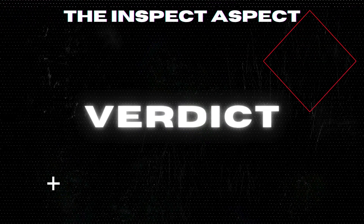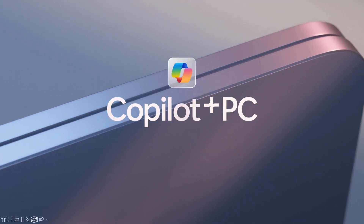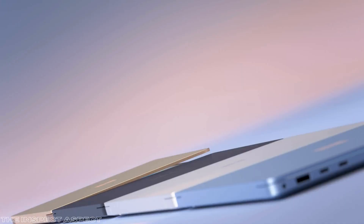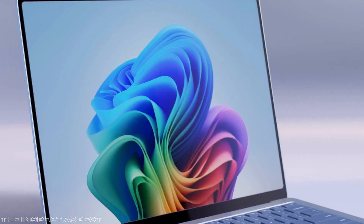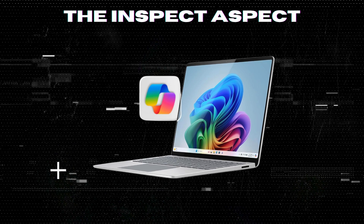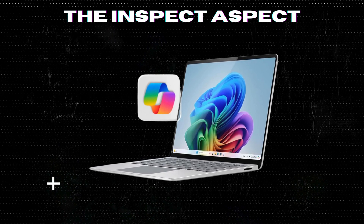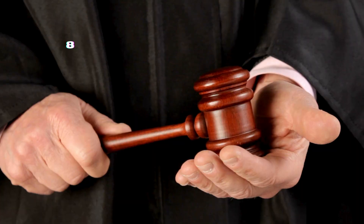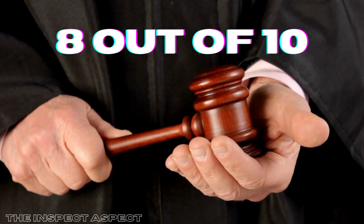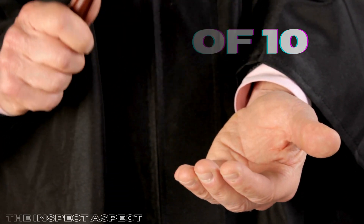The Microsoft Surface Laptop 2024 with Windows 11 Copilot Plus PC is undoubtedly a strong contender in the laptop market, offering impressive AI capabilities and exceptional performance. However, limitations like storage capacity and potential software teething issues slightly dim its shine. On the Inspect Aspect Scale, we give this innovative device an 8 out of 10. It's a solid choice for those looking to harness the power of AI in their daily computing needs.